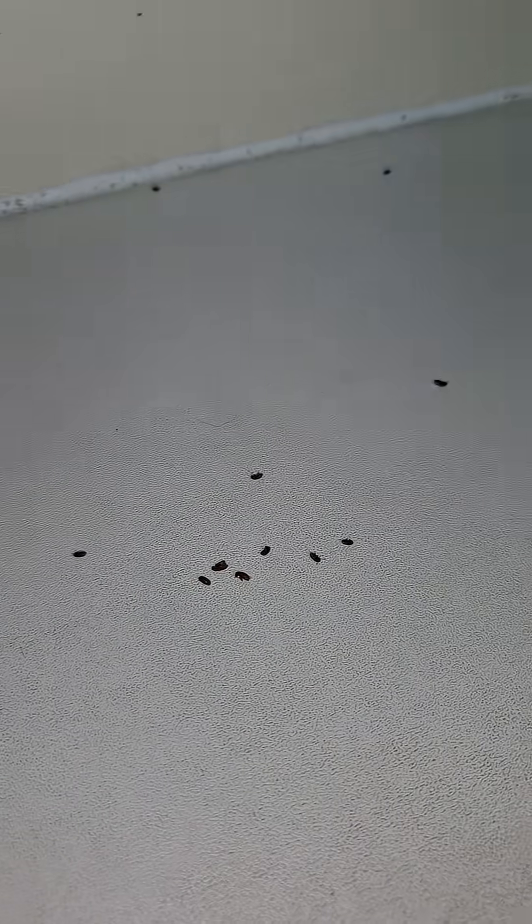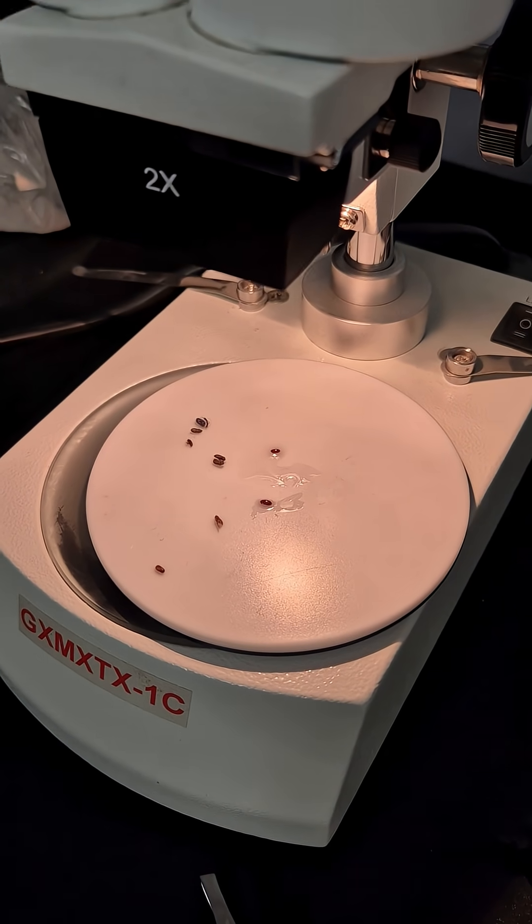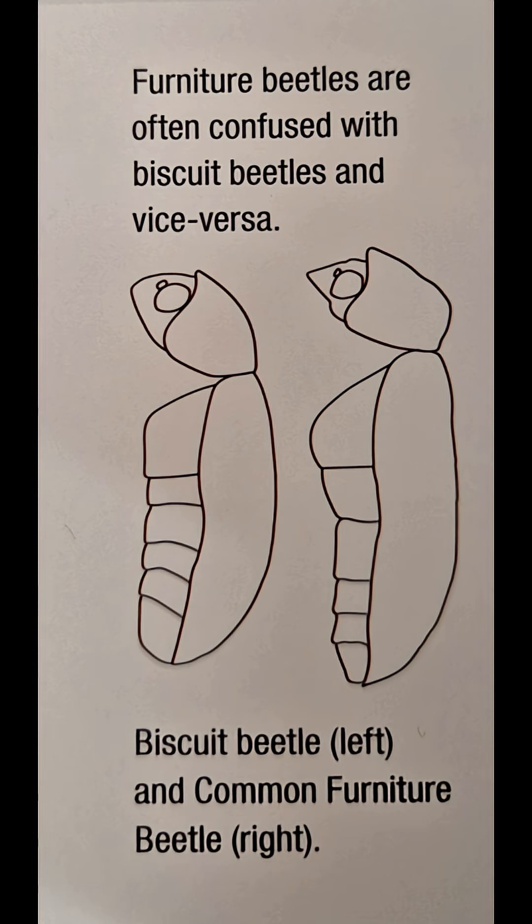The best thing to do is to put them under a microscope — that's the only way to be certain. Here you can see there's something called a biscuit beetle, and then you've got the common furniture beetle. The only way to tell the difference is to do with the heads — there's a little bump on the common furniture beetle.